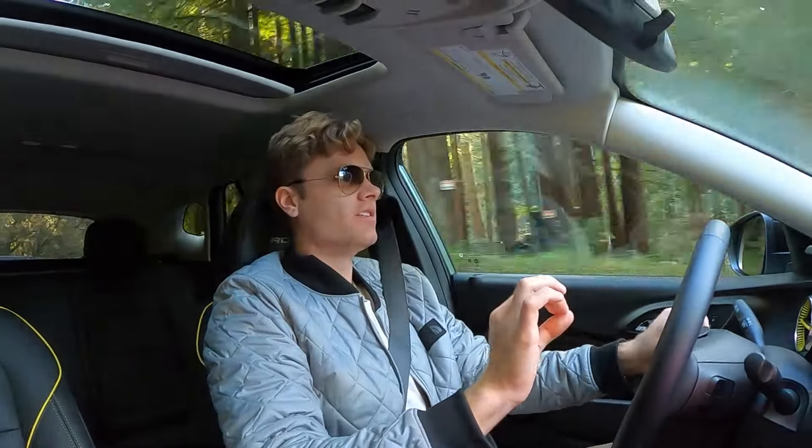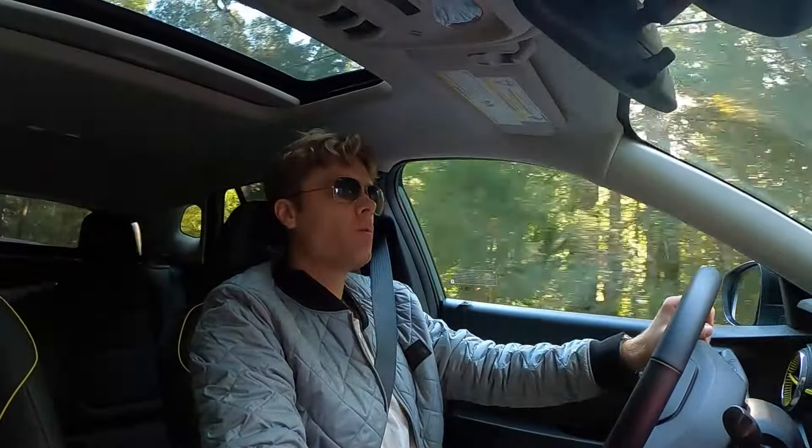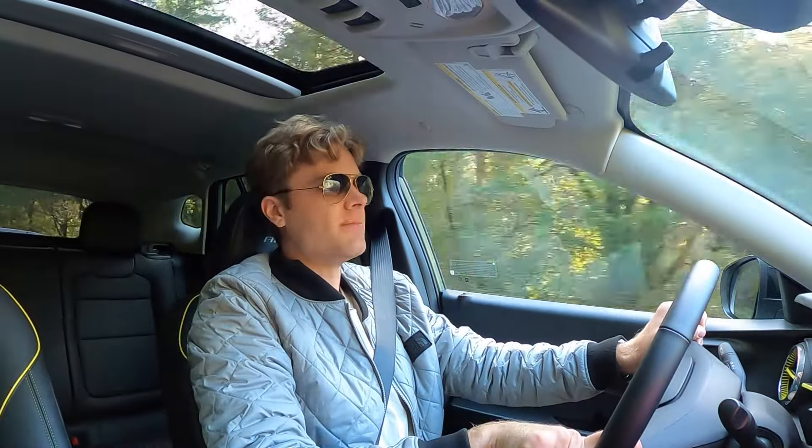Honestly, this car is really more meant to be replacing the Spark, Sonic, and Cruze as Chevy's entry-level vehicle, and it does a really good job at doing that. This car is just so easy to get in and go — it makes driving and living with it a breeze. On our 400-mile road trip, I wasn't too impressed with the highway MPG. We averaged about 29 miles per gallon going mostly 75 miles per hour.